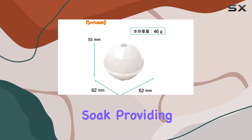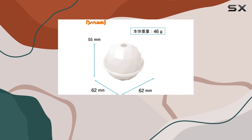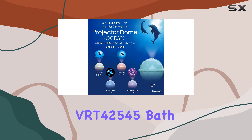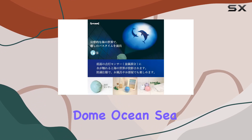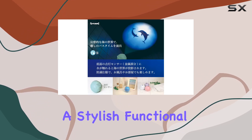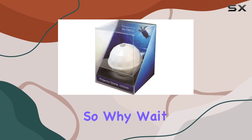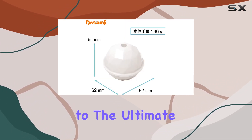It's the perfect companion for a luxurious soak, providing a tranquil atmosphere that melts away stress and tension. Overall, I'm thoroughly impressed with the Dreams VRT42545 Bath Light Projector Dome Ocean Sea Turtle — it's a stylish, functional, and downright enchanting addition to any bathroom.